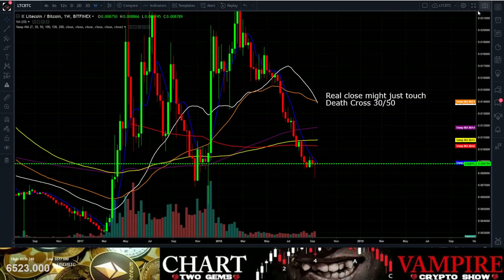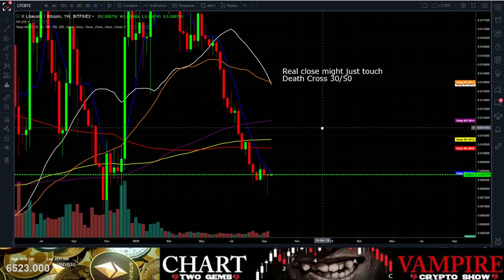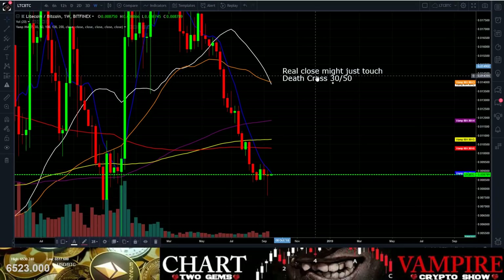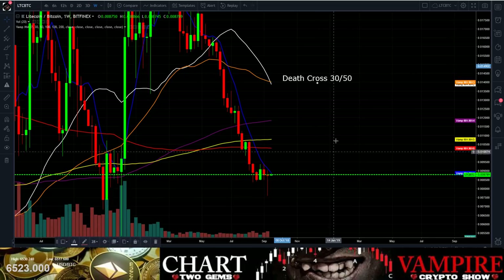Let's take a look at Litecoin. Litecoin did cross bearish on the weekly — so we've got a bearish cross on the weekly. That didn't just touch, that crossed.